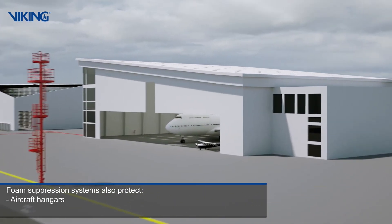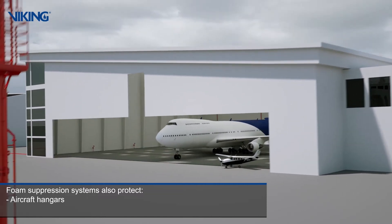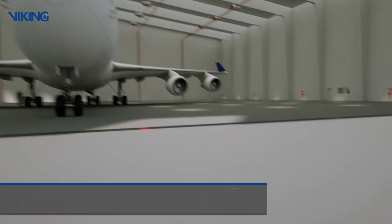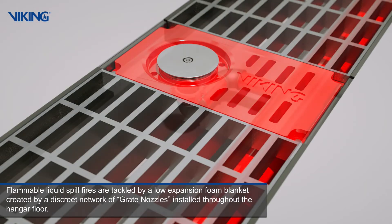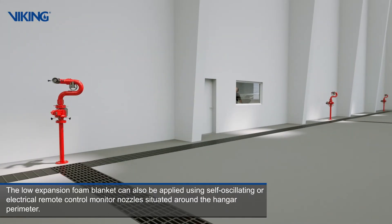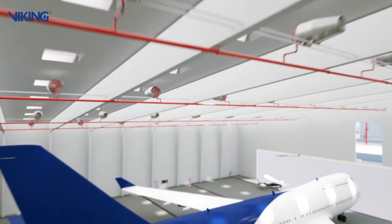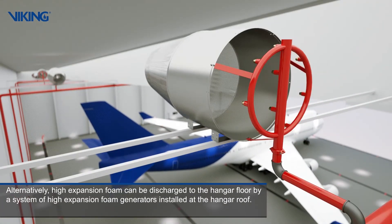Foam suppression systems also protect aircraft hangars. Flammable liquid spill fires are tackled by a low expansion foam blanket created by a discrete network of grate nozzles installed throughout the hangar floor. The low expansion foam blanket can also be applied using self-oscillating or electrical remote control monitor nozzles situated around the hangar perimeter. Alternatively, high expansion foam can be discharged to the hangar floor by a system of high expansion foam generators installed at the hangar roof.